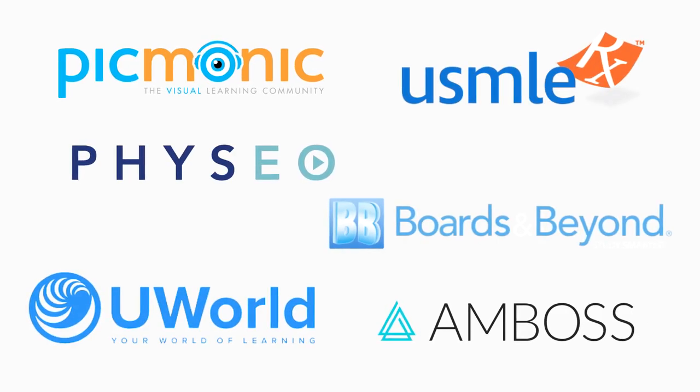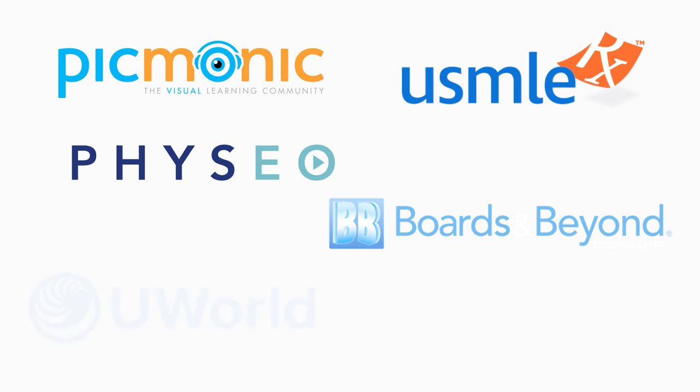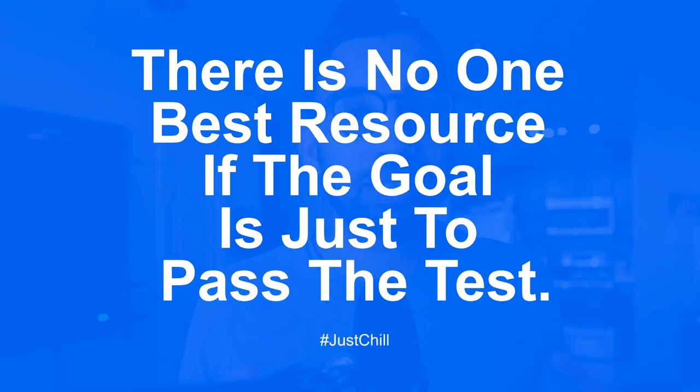Students often ask me: what is the best resource? And this really gets to the main point — Step 1 is now pass-fail. It doesn't matter if you're getting 197 or a 250; no one resource is going to have that big a difference in quality. So find some of the resources on that list, find the ones that resonate with your style of learning. If you enjoy an all-in-one type of resource that has videos and questions, try one of those first. If it works for you, it doesn't really matter if it gives you a 210 or a 240 — you're going to pass nonetheless. There is no single best resource if the goal is simply to pass.